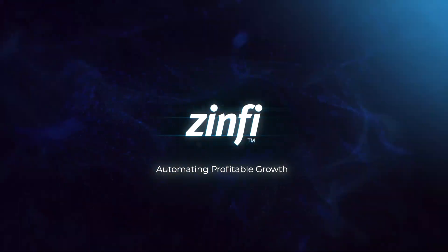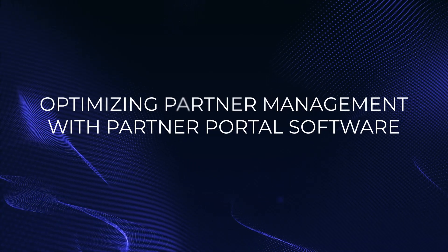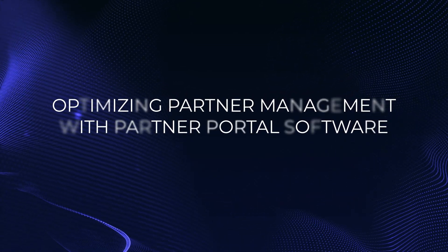Hi! Welcome to the Zinfi Technologies Partner Ecosystem Management video series. Please click on the subscribe button for informative videos on various aspects of Partner Ecosystem Management.